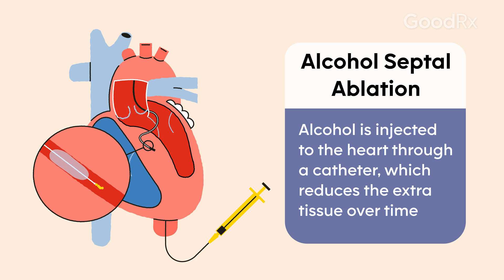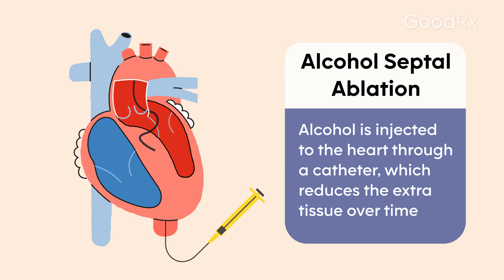The doctors will inject a little bit of alcohol into part of your heart, and that causes that muscle over time to get a little bit smaller and can relieve obstruction as well.